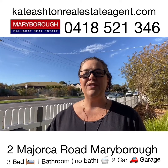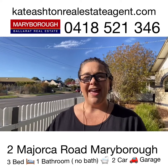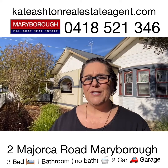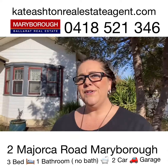It's Real Estate Kate and today I'm here at 2 Majorca Road in Maryborough. We've got a three-bedroom, one-bath and two-car property on the corner of Railway Street and Majorca Road. It's a short distance to the railway station, schools and shopping. So let's take a wander through and show you what we've got.